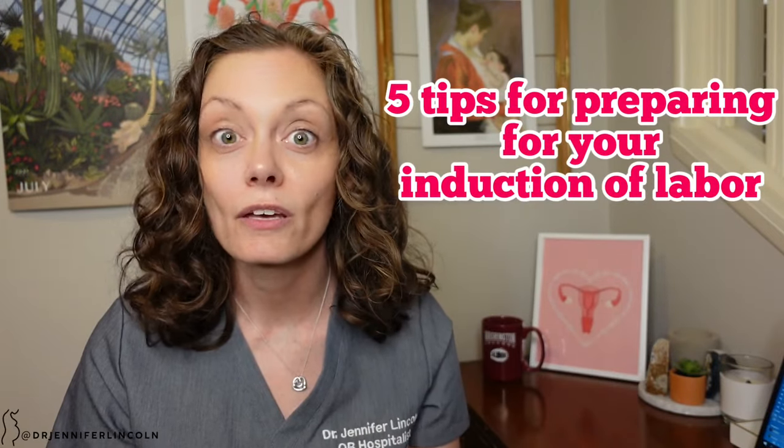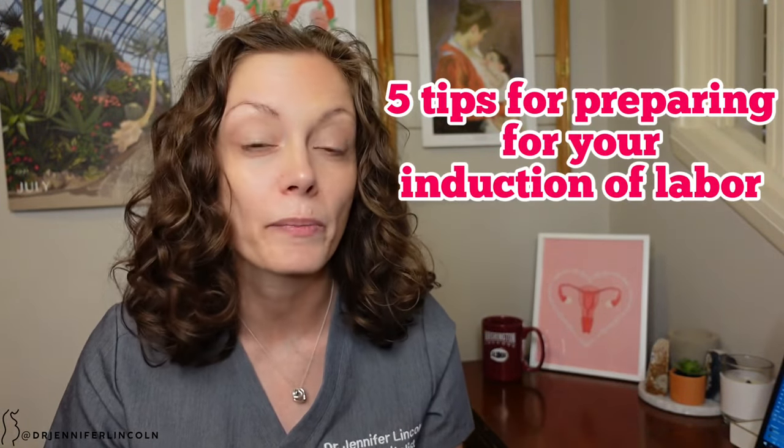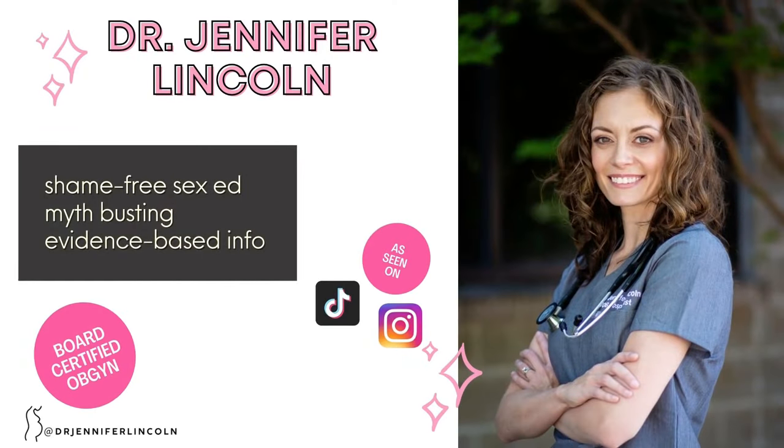Today I'm giving you my top five tips from a board-certified OB-GYN on how to prepare for an induction of labor. Welcome back friends, Dr. Jennifer Lincoln here, board-certified OB-GYN and social media educator, and today we are talking about labor induction and how to prepare.